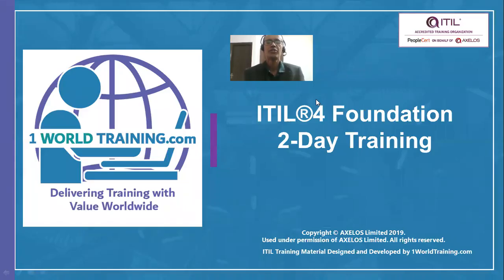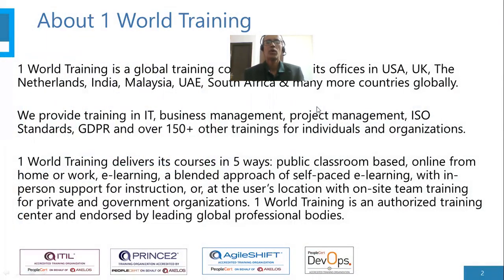Hello and welcome to ITIL 4 Foundation Training from OneWorldTraining.com. About One World Training: we are a global training company having our offices in the USA, UK, the Netherlands, India, Malaysia, UAE, South Africa and other countries.